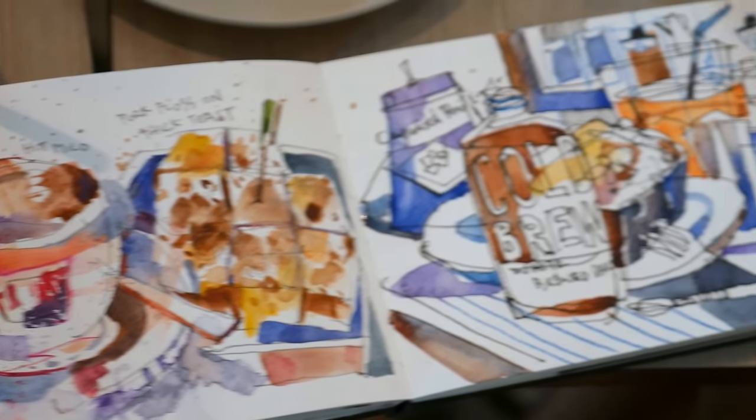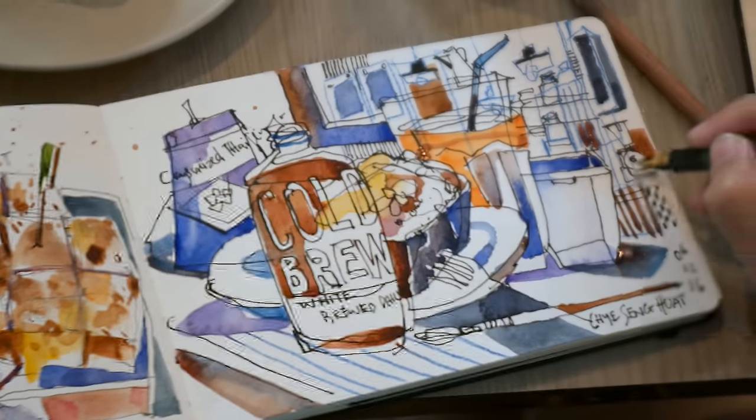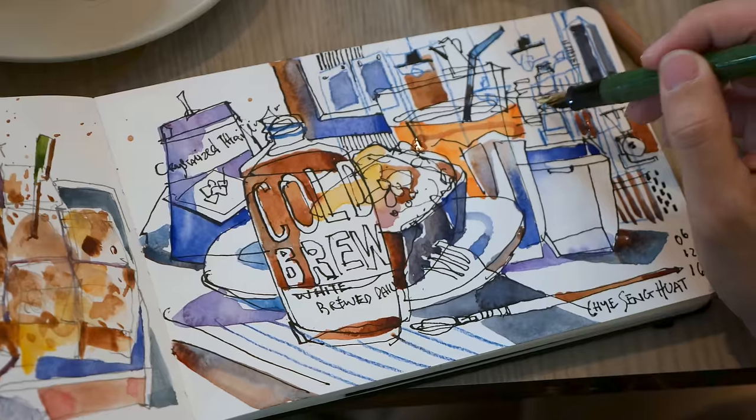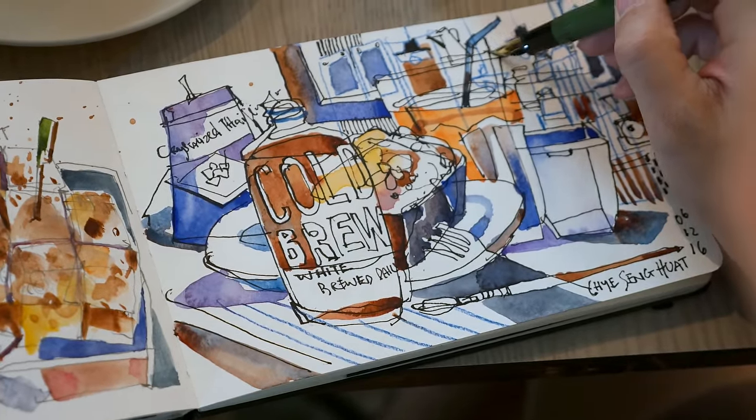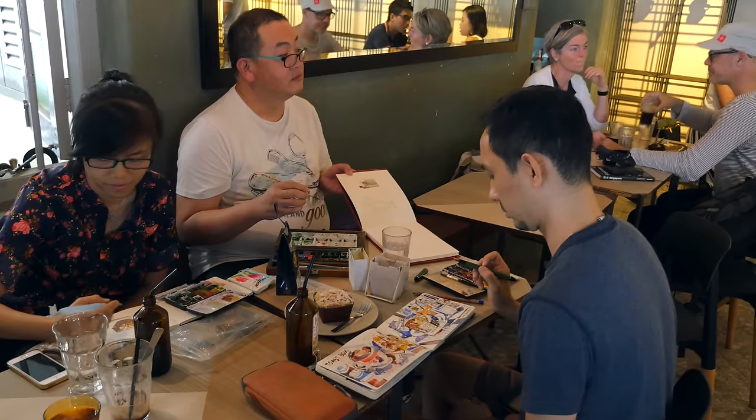This is Paul's sketchbook. I'm going to borrow his sketchbook to feature in a video in the future. Meanwhile, you can check out his Instagram page — the link is in the video description below as well.